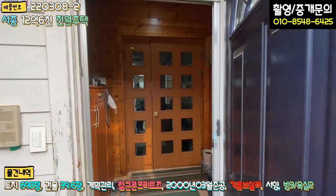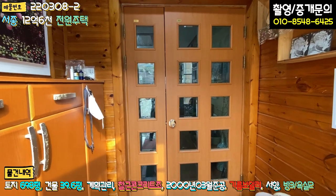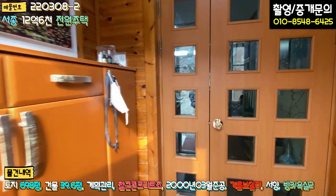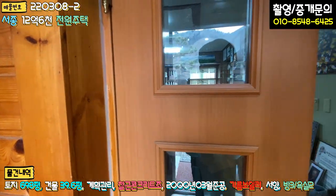현관문을 열고 들어가시면 전실이 있고, 전실 내부는 루바 마감되어 있습니다. 좌측에 신발장이 있고, 정면에 중문이 이렇게 되어 있습니다.